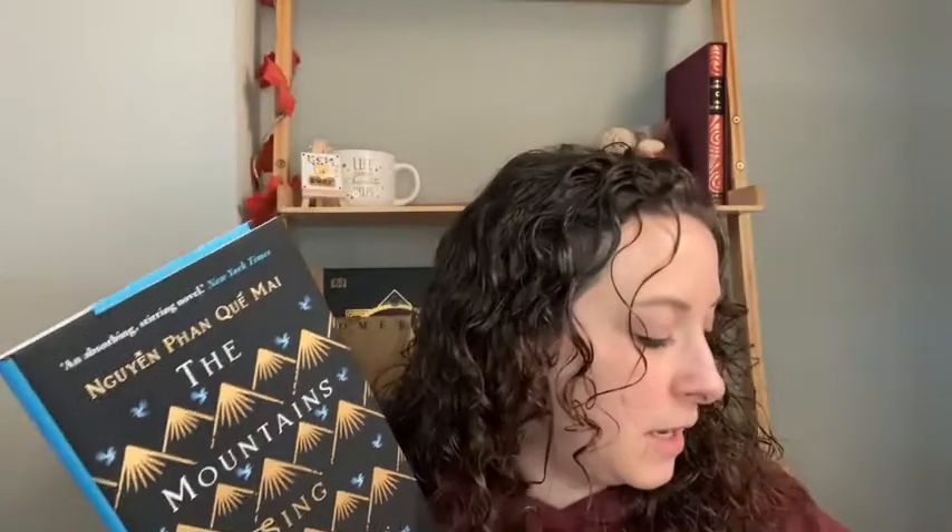Number nine is another non-fiction, a Christmas gift from my friend Anne: The Life-Changing Magic of Not Giving a F*** by Sarah Knight. It says on the front: 'How to stop spending time you don't have doing things you don't want to do with people you don't like.' That's basically my friend Anne in a nutshell — she does not suffer fools gladly. It's not super big either, so I'm keen to give it a go.